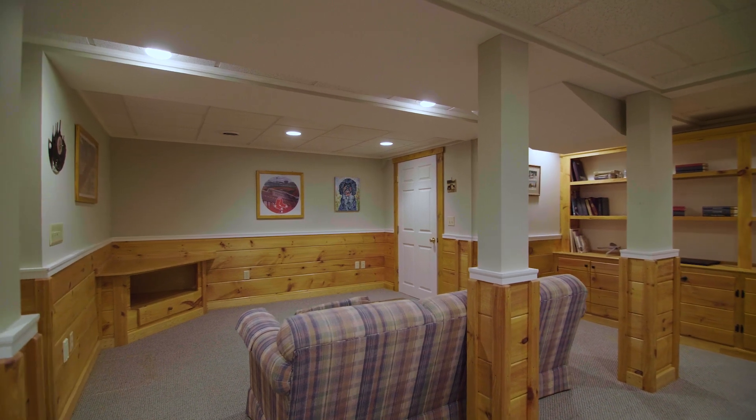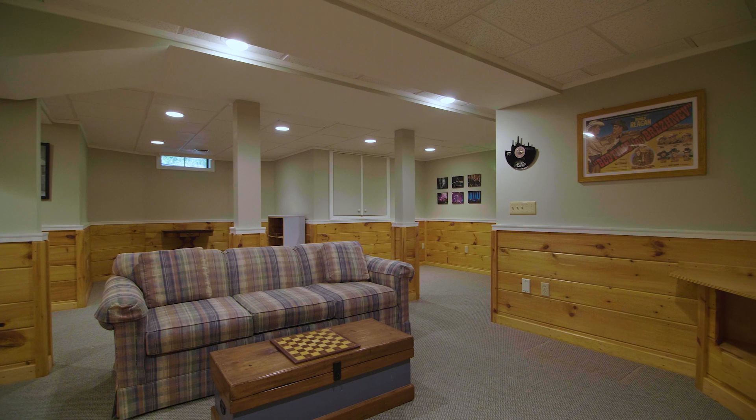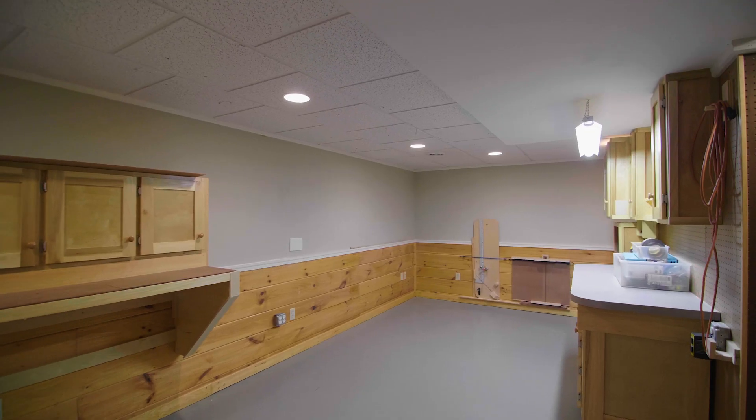Step down to the tastefully finished lower level, featuring a rec room and workout area for the best in modern living.